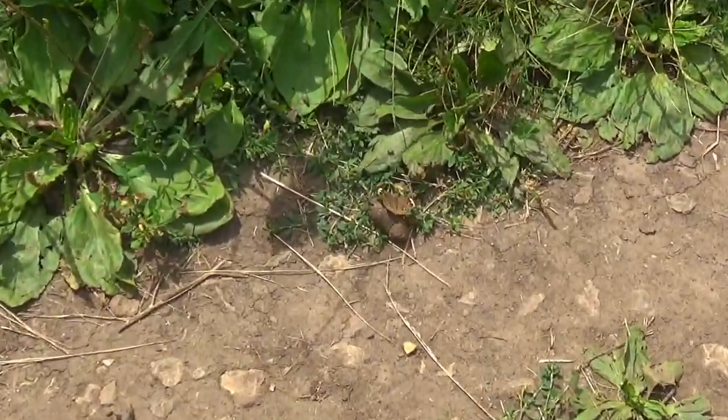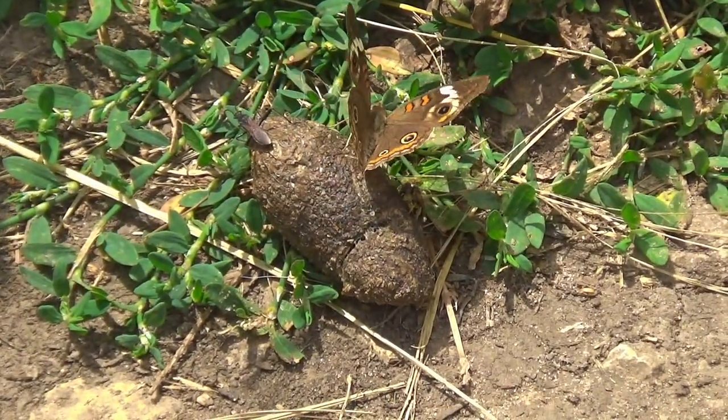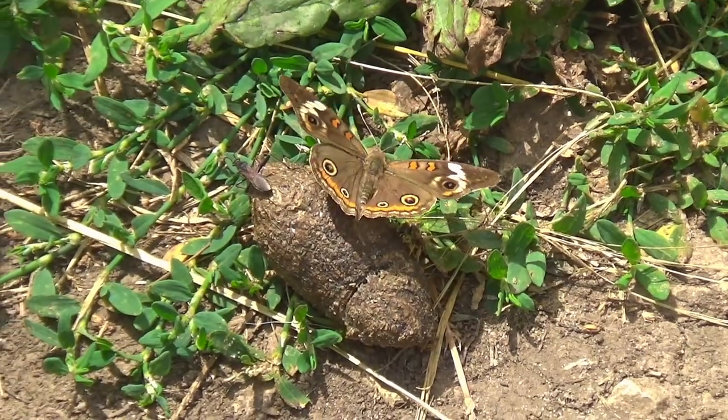There's some puddling — look at that. Piece of poop. Butterfly. Perfect.